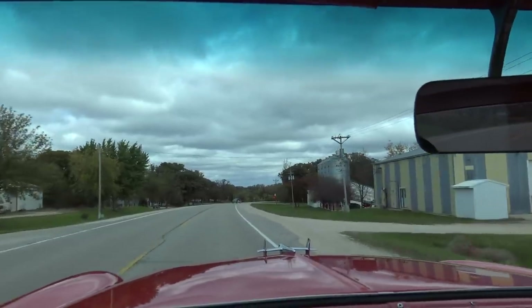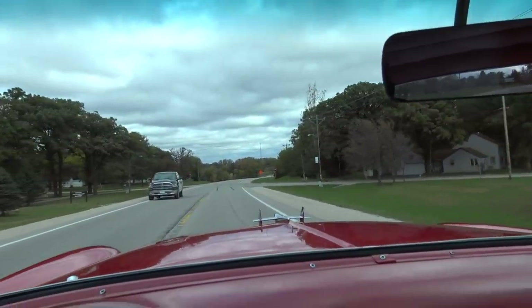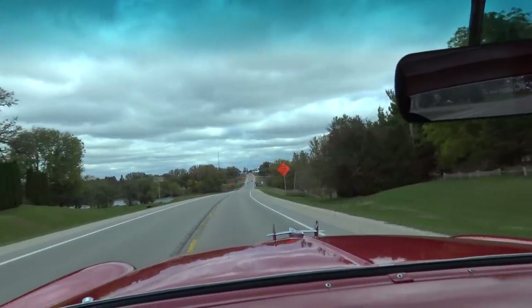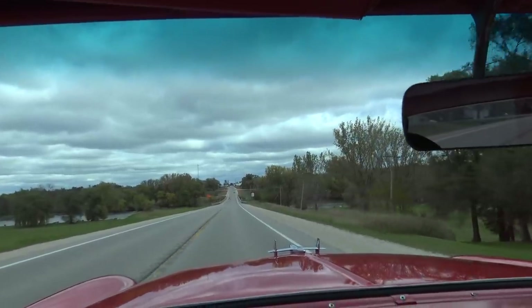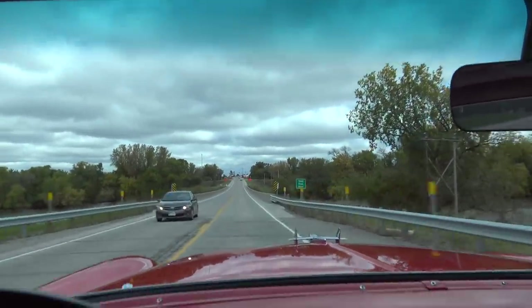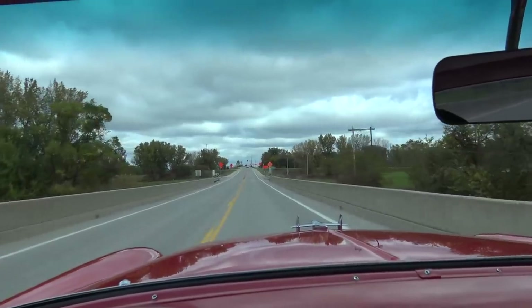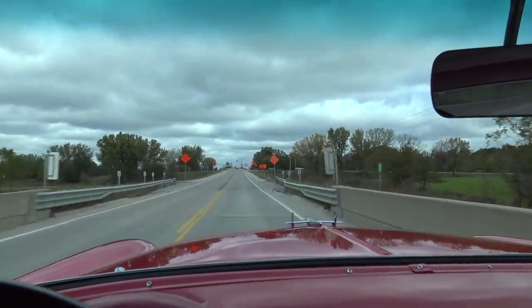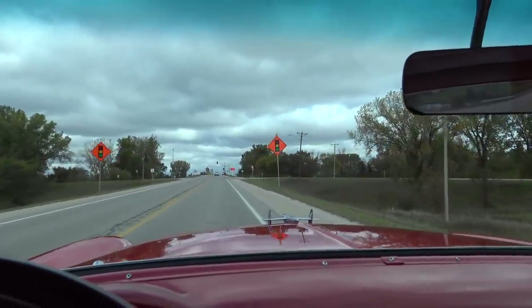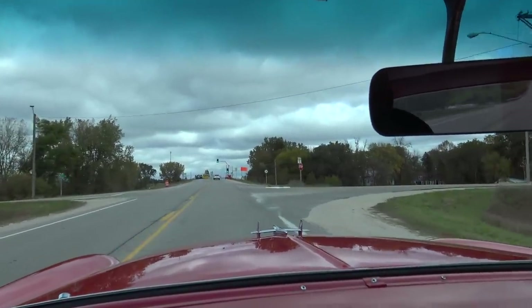With the windows open, this car handles the road awesome. I wouldn't be afraid to jump in this thing and drive across country once we get the speedometer fixed. You're going to look a long time to find a '55 this nice — this is a super clean car.